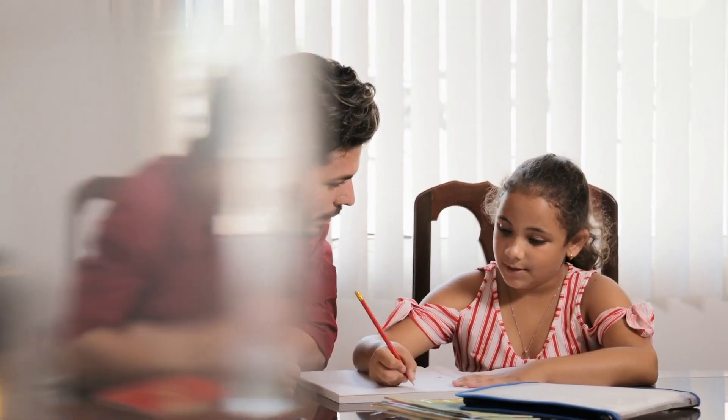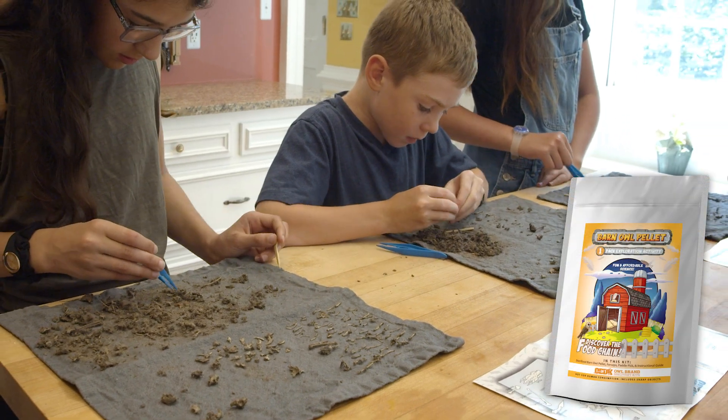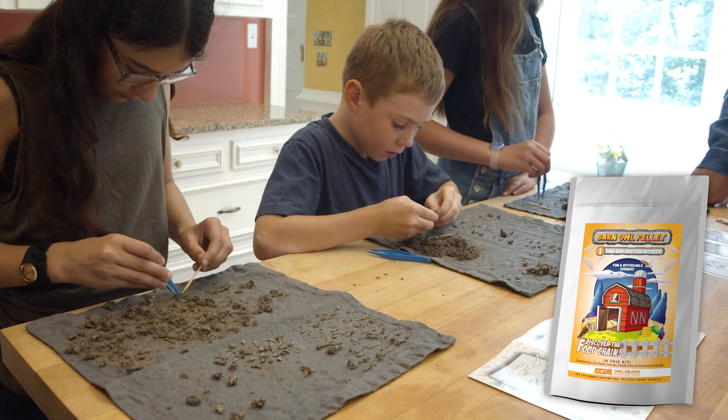It's just not right to spend all that time preparing and teaching your students and see them forget the information or see no application. That's why Owl Brand Discovery Kits have become so popular with homeschool families.